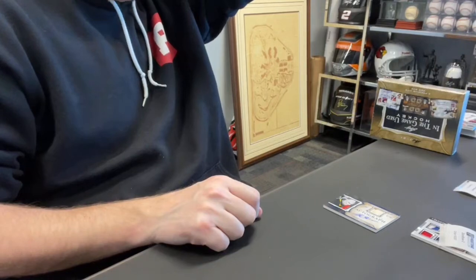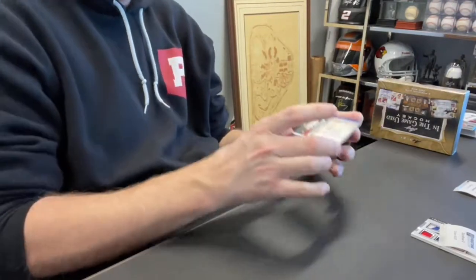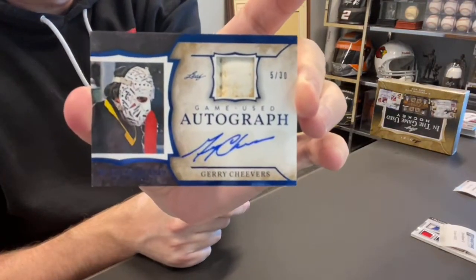Card 45 — this is our auto. This is for Ryan P., spot four: Gary Cheevers out of 30, relic auto.